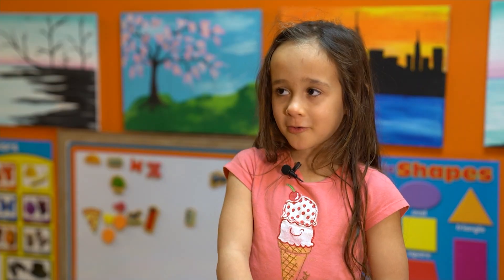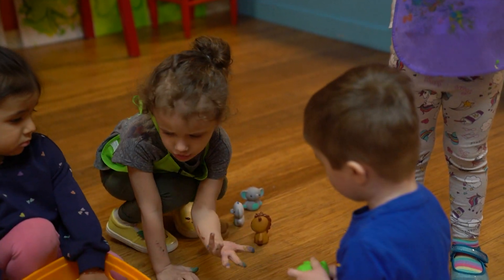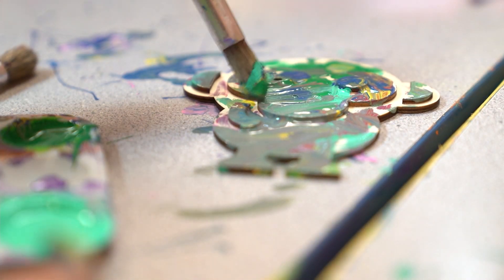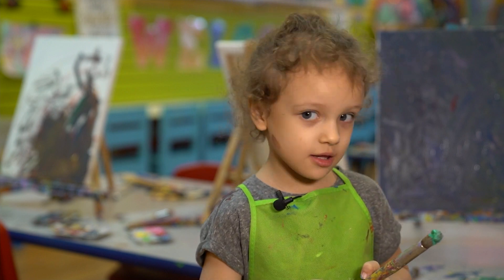I wanted to share that love of creating and art. We do crafts, making bracelets. Me and Carlos started off as mommy and me classes. We did a lot of painting — what are you painting? She has so much fun here.